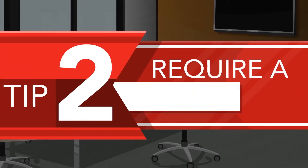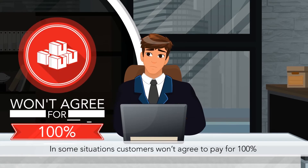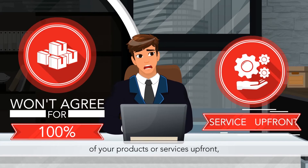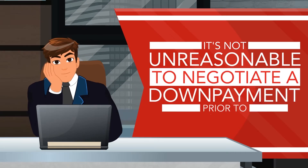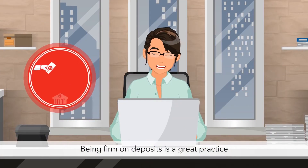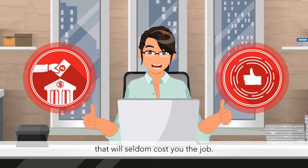Tip 2: Require a deposit. In some situations, customers won't agree to pay for 100% of your products or services up front, but it's not unreasonable to negotiate a down payment prior to starting a job. Being firm on deposits is a great practice that will seldom cost you the job.